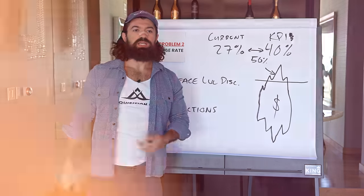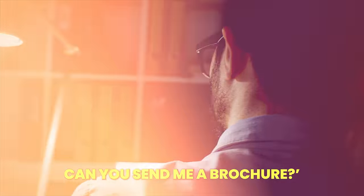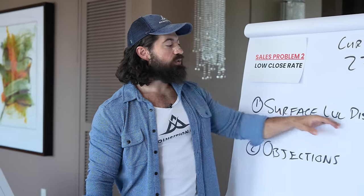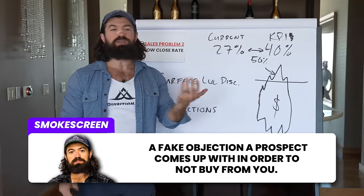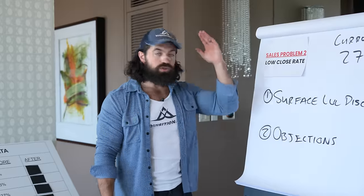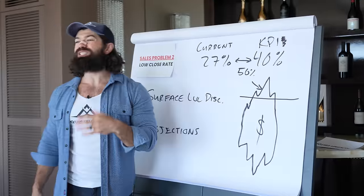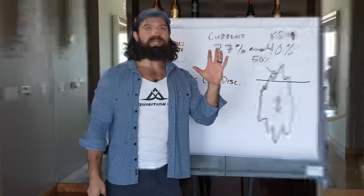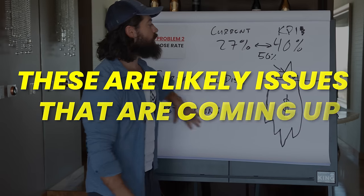Common objections after presenting price include: this is too much, I need to think about it, I have to talk to my spouse, I'm not sure if this is for me, can you send me a brochure. These are make-believe reasons people give to not buy. Sometimes they'll even give you smoke screens - they throw up a reason that has nothing to do with reality just to get off the phone. Both of these issues were getting them stuck at a 27% close rate, with lots of argumentation and hard closing.